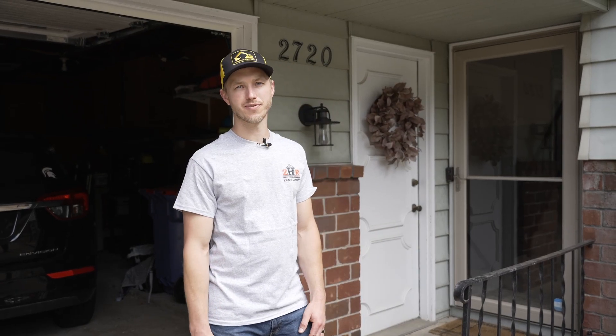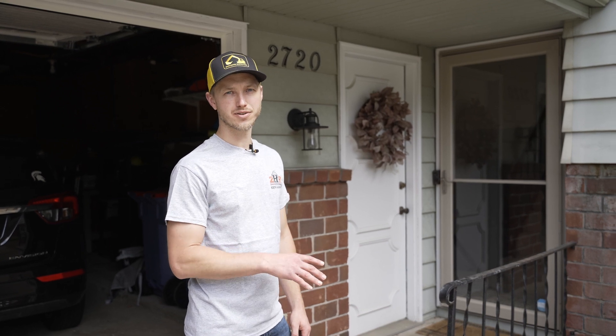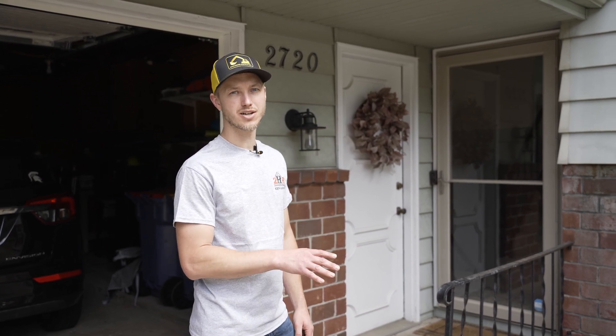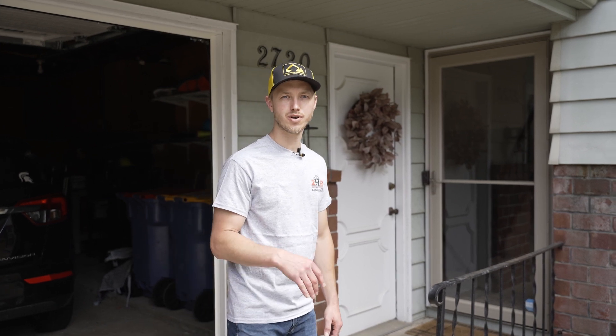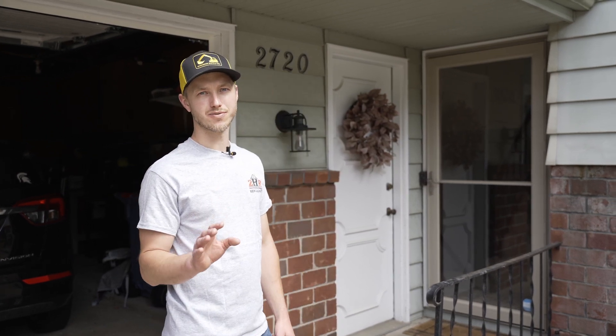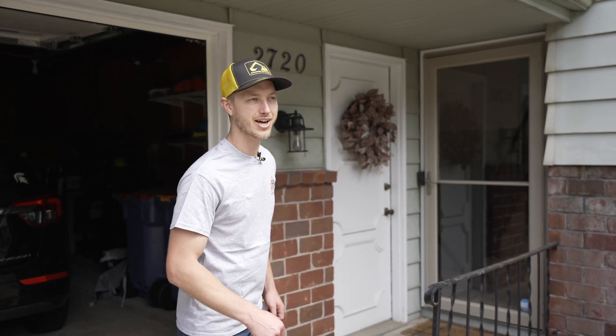Hi, I'm Ken Zagman with Zagman Home Remodeling. Here we are on the northeast side where we did two bathrooms — a full remodel upstairs and a light remodel downstairs for a young couple with a newborn. We had to do the bathroom upstairs with a new tub so it was more accommodating to the new baby. Come on in and check it out.